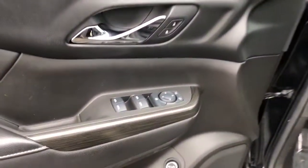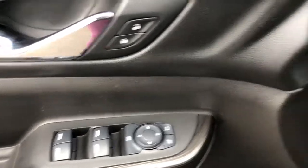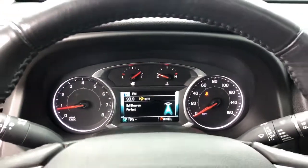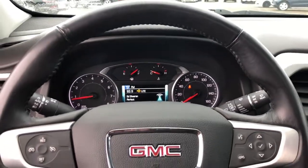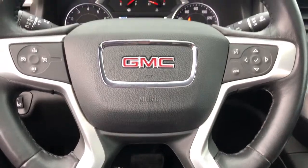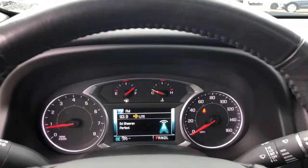Confidence comes standard when you're behind the wheel, prepared for the journey ahead. These are just some of the great options this vehicle comes with: power liftgate, electronic stability control, trip computer, power windows, bucket seats, four-wheel disc brakes, power steering.